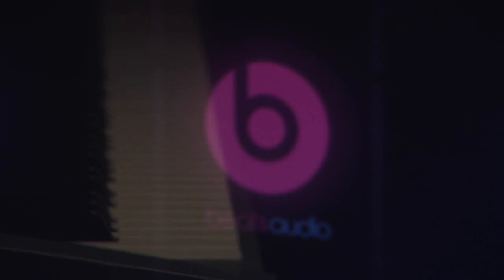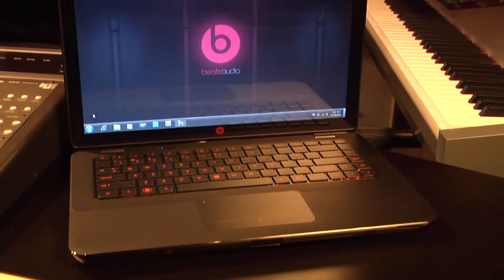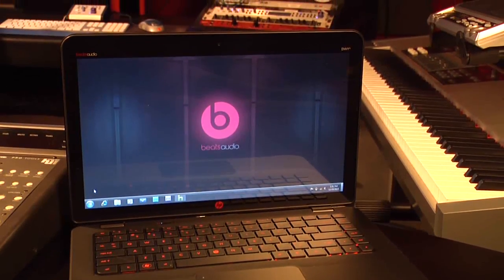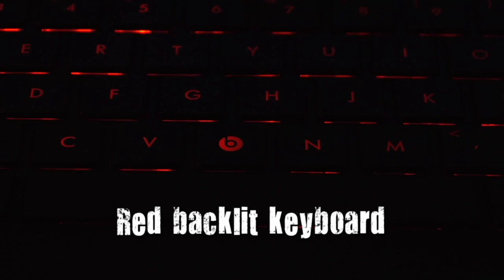But this notebook stands apart from any other mobile PC you've seen before in its unique appearance as well. You might feel like a rock star yourself when you carry this notebook. You'll notice the crafted metal alloy and the soft touch feel threaded throughout the body that's decked out in the signature Beats Audio black and red. It really makes a statement with the red backlit keyboard as well.